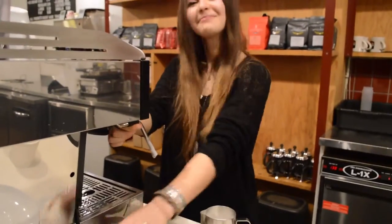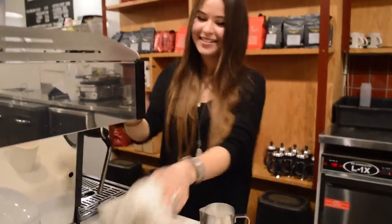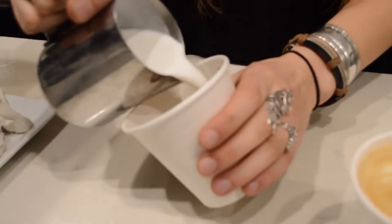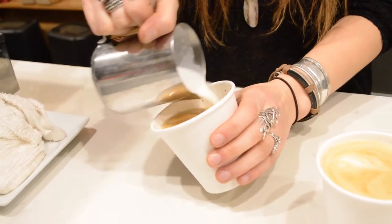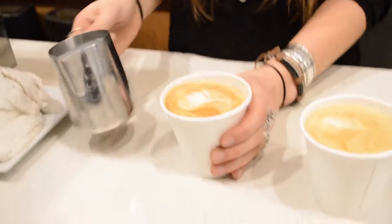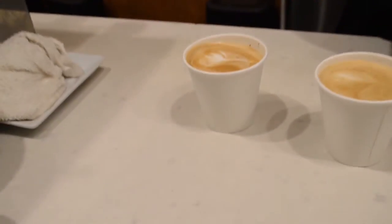Jen is making something — I don't know what it is. Cappuccino! So much pressure. There's a little weed — that's cute!